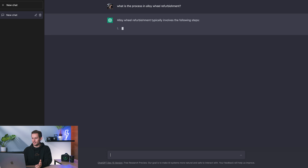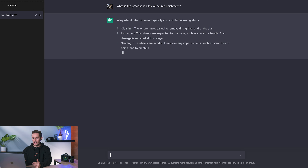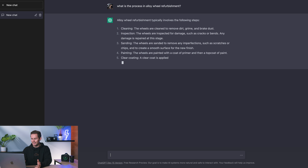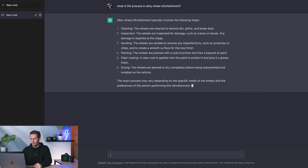Alloy wheel refurbishment typically involves the following steps: cleaning — the wheels are cleaned to remove dirt, grime, and brake dust; inspection — they're inspected for damage such as cracks, bends, or any damage that needs to be repaired; sanding — the wheels are sanded down; painting — they're painted with a coat of primer; clear coating — applied over the paint to protect it; and drying — the wheels are allowed to dry before being reassembled and reinstalled.